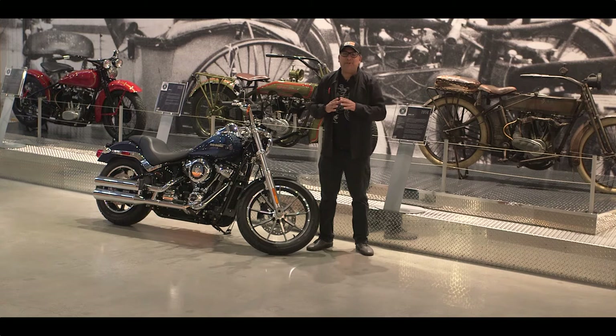Hey, this is Jeff at Trev Dealey Motorcycles and our bike of the week this week is the 2020 Lowrider.